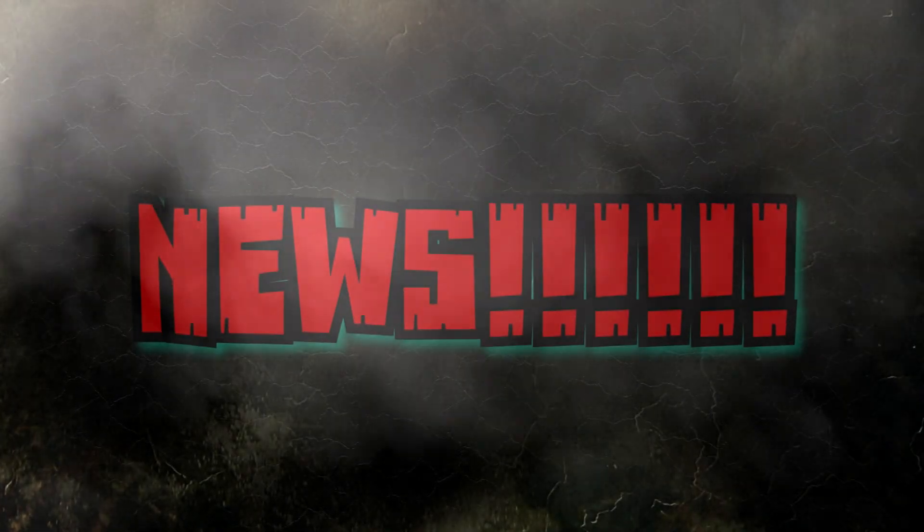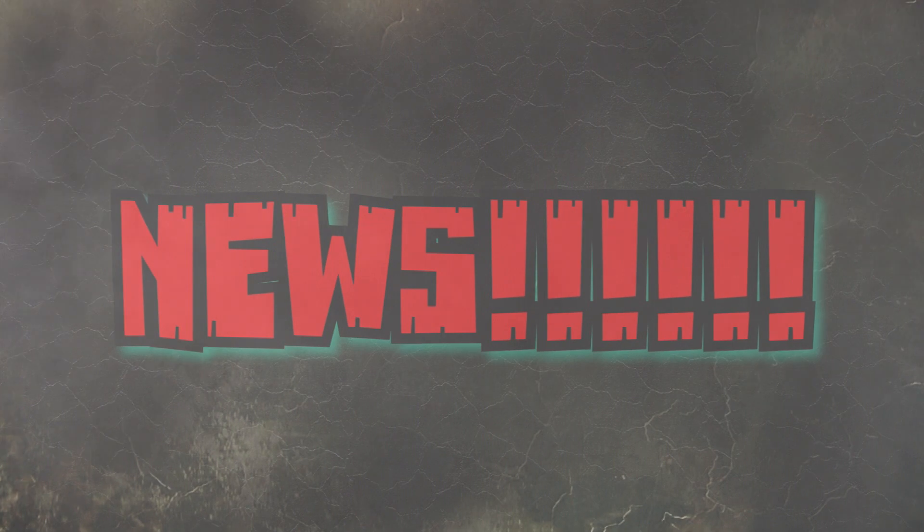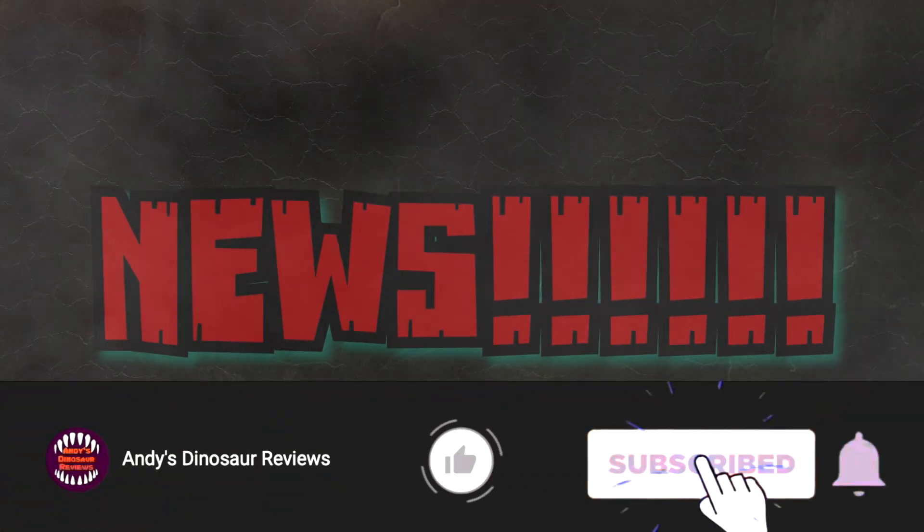Hey guys, welcome back to Andy's Dinosaur Reviews. Just a really quick, very small news video with only two things included in it, but it was some stuff that I thought was really cool and I kind of wanted to get out here for you guys to see immediately.